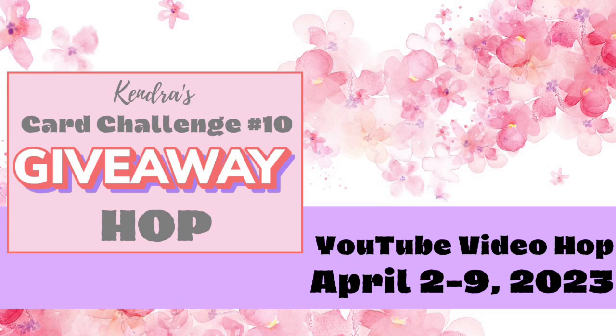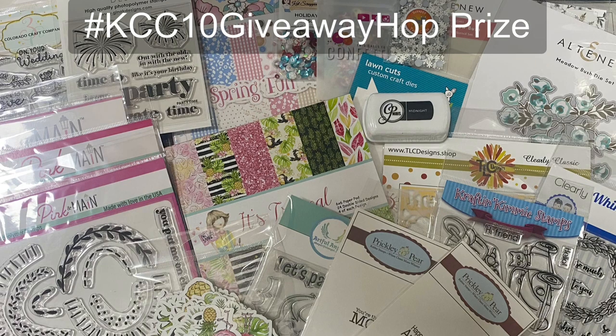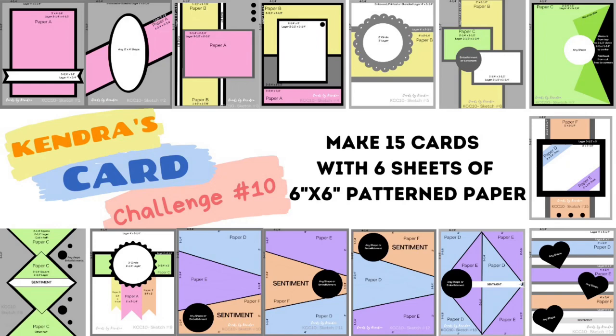Hello and welcome to the Kendra's Card Challenge number 10 giveaway video hop. Today the design team members are sharing cards they made with challenge number 10, and each of the 15 card sketches will be highlighted. There will be a big giveaway prize for this video hop, so make sure you comment and subscribe at each stop along the way and complete the form linked in the description box below to enter to win.